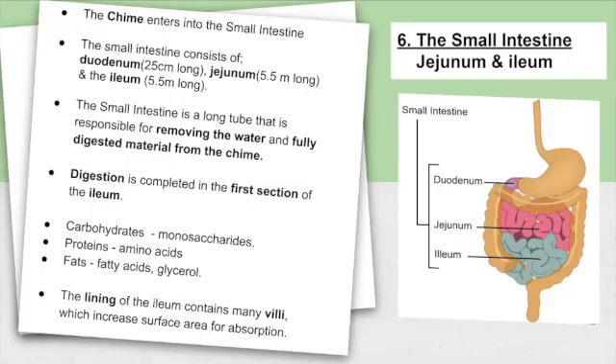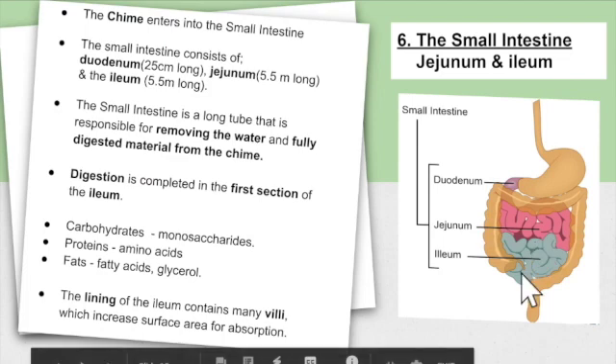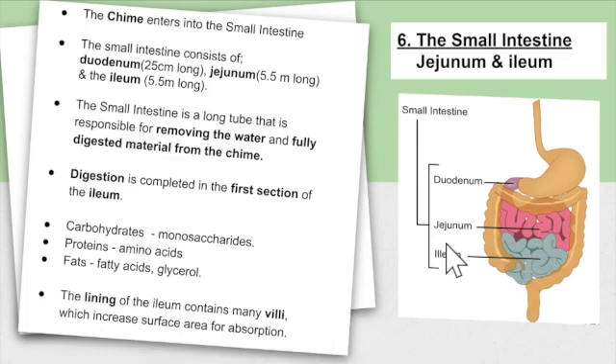So the small intestine. The chyme enters into the small intestine, which consists of the duodenum, which is 25 centimetres long; the jejunum, which is 5.5 metres long; and the ileum, which is 5.5 metres long. The small intestine is a long tube responsible for removing water and fully digested material from the chyme. Digestion is completed in the first section of the ileum. Carbohydrates are broken down into monosaccharides, proteins into amino acids, and fats into fatty acids and glycerol. The lining of the ileum contains many villi, which increase the surface area for absorption.